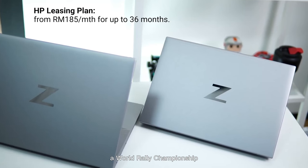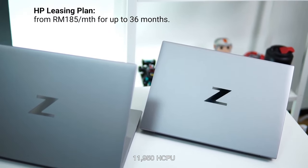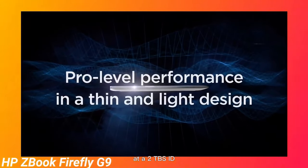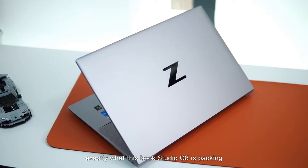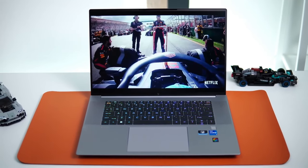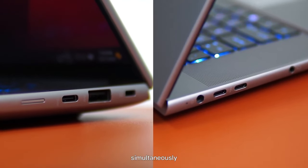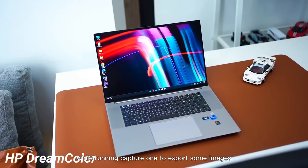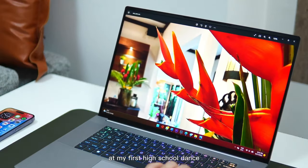An Intel Core i9-11950H CPU, 32GB of RAM, and a 2TB SSD — these are the specs content creators are looking for in a mobile workstation, and that's exactly what this ZBook Studio G8 is packing. I opened 51 tabs in Google Chrome with six playing YouTube videos simultaneously, opened a Google Doc and started typing away while running Capture One to export some images. The ZBook Studio G8 handled it all effortlessly.